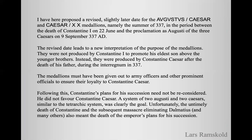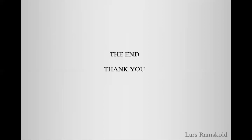Following this, Constantine's plans for his succession need not be reconsidered. He did not favour Constantine Caesar. The system of two Augusti and two Caesars, similar to the tetrarchic system, was clearly the goal. Unfortunately, the untimely death of Constantine and the subsequent massacre eliminating Dalmatius and many others also meant the death of the emperor's plans for his succession. Thank you.